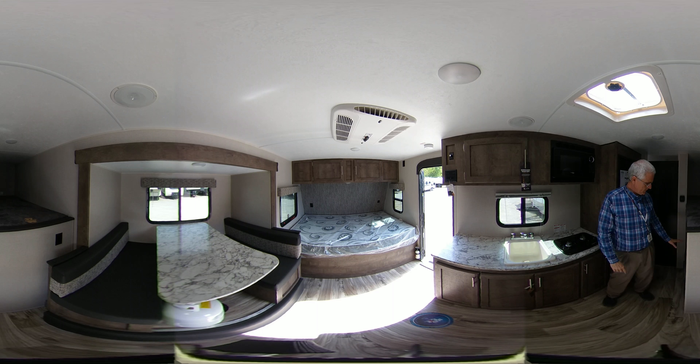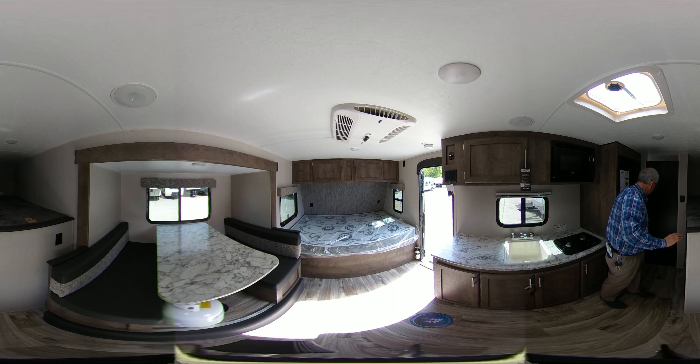It also has two twin bunk beds — the Teddy Bear Soft series of bunks.